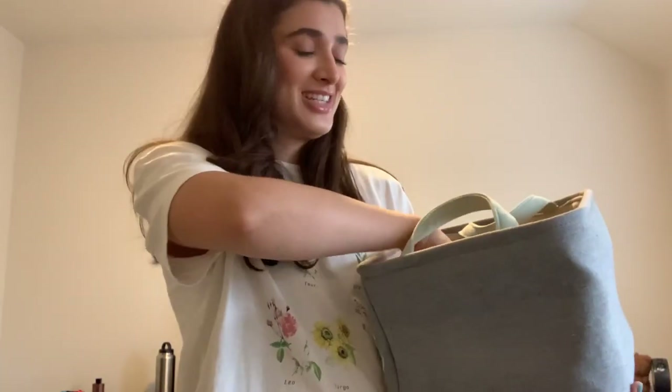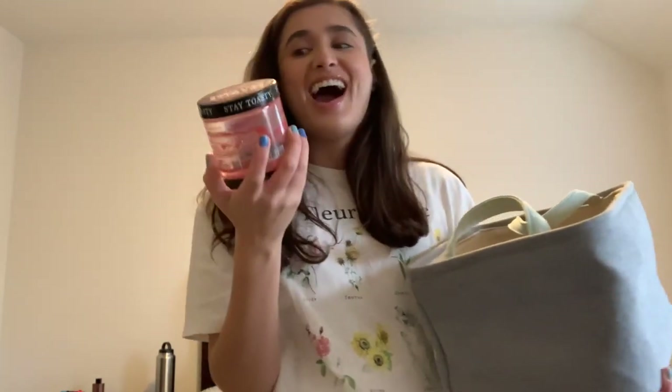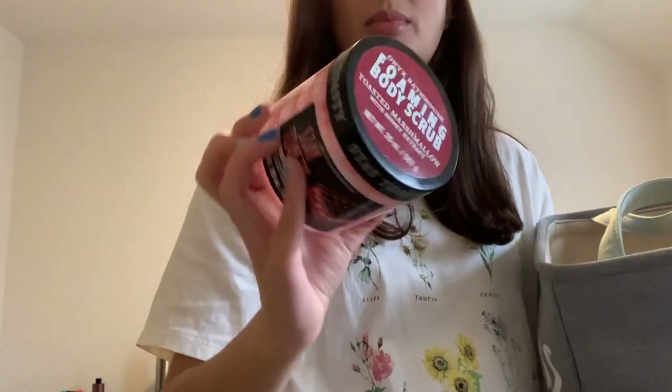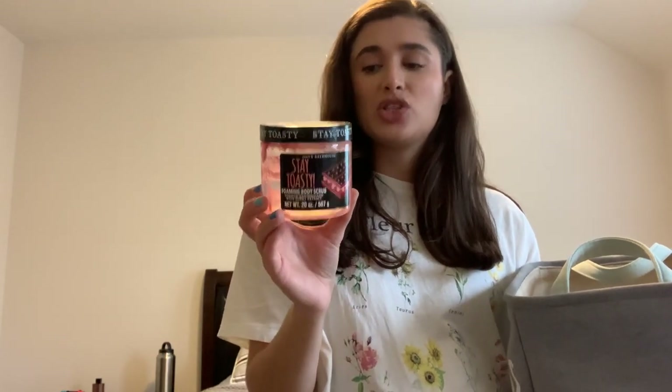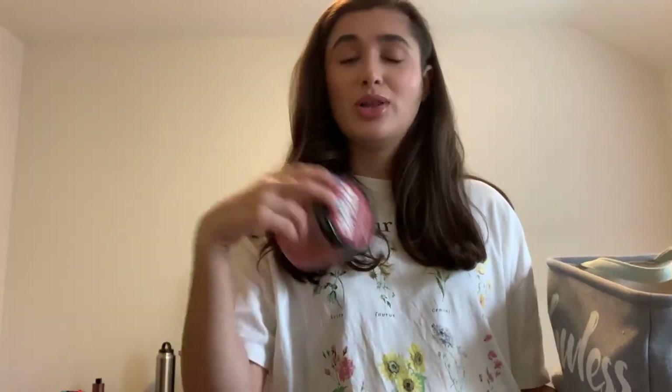For body care, I'm going to bring a basket over because it's a lot. The first thing is the Onyx Bathhouse Stay Toasty Foaming Body Scrub in Toasted Marshmallow. This one was really good — I am obsessed with the texture of these Onyx Bathhouse scrubs. They have them seasonally and all times of year at TJ Maxx. I believe mine was like $7.99 — a really good price for this giant jar. This lasted me maybe four months because it's super coarse, so I could only use it like twice a week, right before I shaved to exfoliate. The scent was just a regular sugary scent, but the texture alone is worth it. Highly recommend checking TJ Maxx or Marshalls.